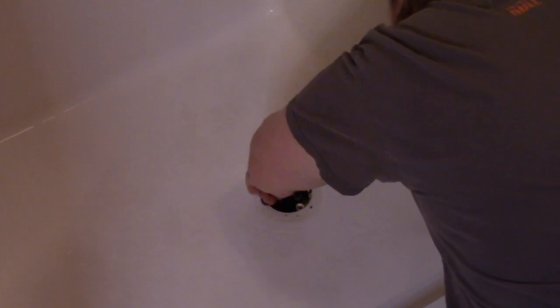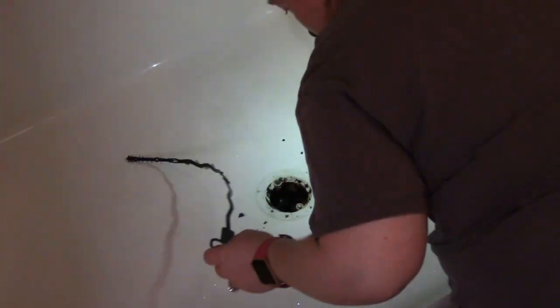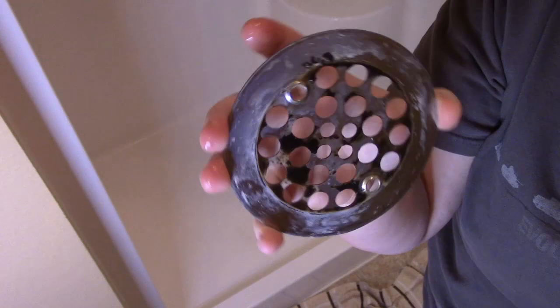I got this drain snake at the dollar store. I put it in the drain and I just twist it until I can't twist anymore. Gross! Look at the drain cover!